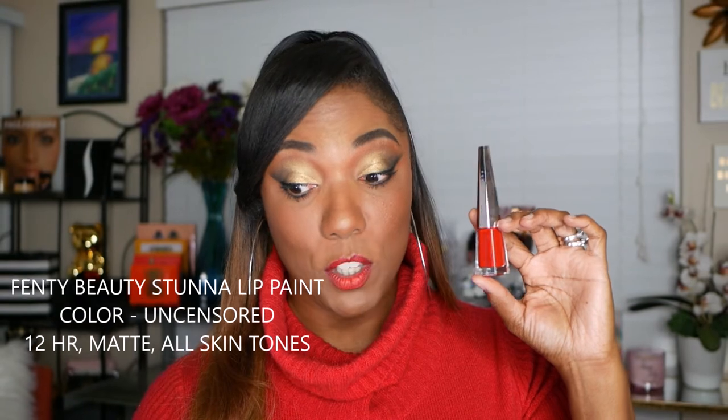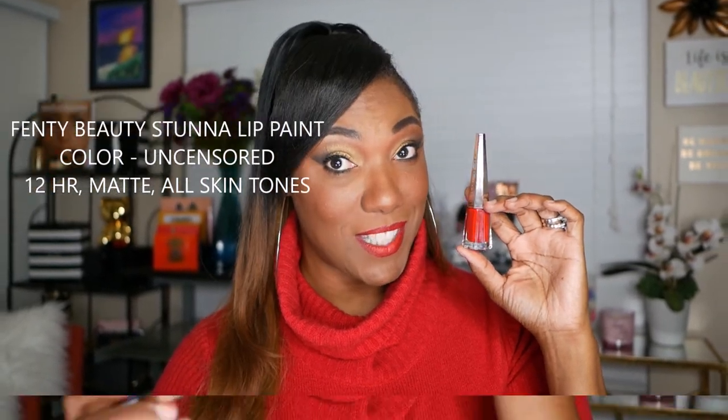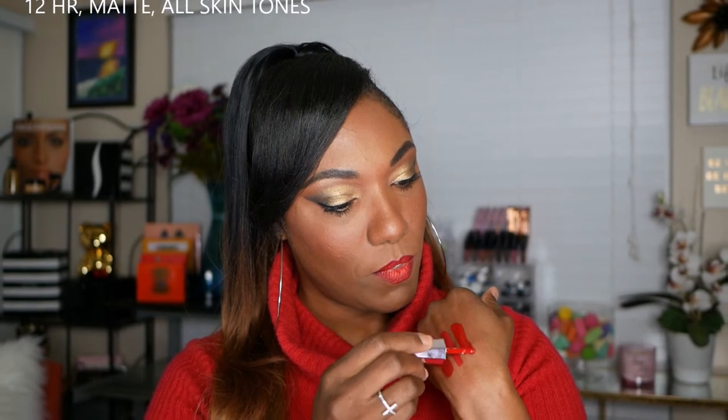Of course I could not talk about red lipsticks without talking about Rihanna's Fenty line. This is the first one she came out with — everybody fell in love with it. This is the Fenty Beauty Stunner Lip Paint in the color Uncensored. It claims one-stroke intensity and 12-hour matte wear, and it looks great on all skin tones. It has a really cute doe-foot applicator. The formula is quite watery, but as you can see it is extremely opaque with amazing color payoff, and it does last a very long time.